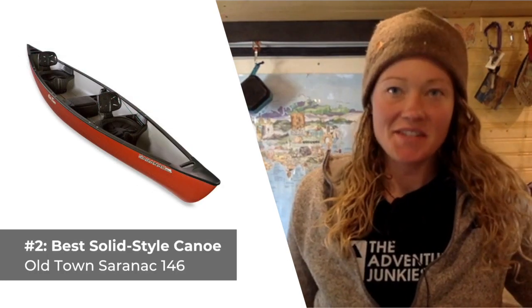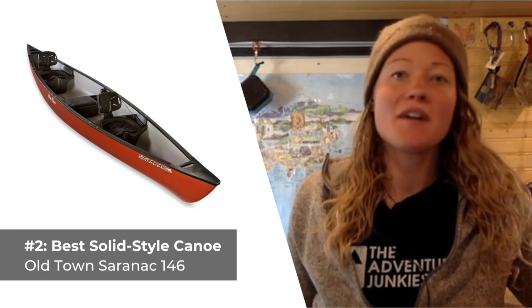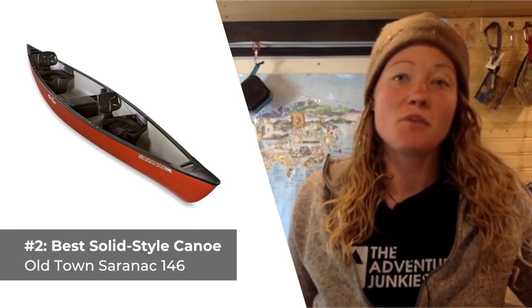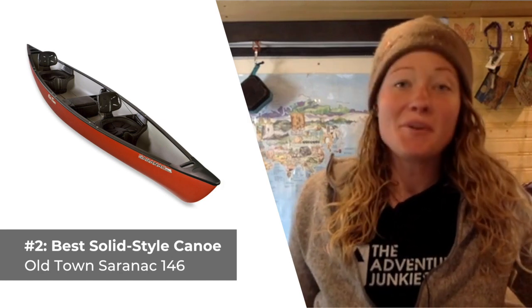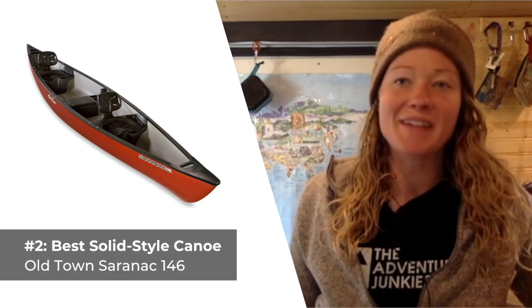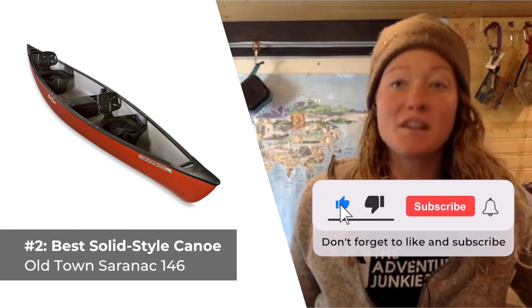Our pick for the best solid-style canoe you can buy is the Old Town Saranac 146. Whether you're an angler or a casual canoeist searching for a feature-rich quality product at an affordable price, you'll find the Saranac 146 is hard to beat. Old Town designed the Saranac to be super comfortable, thanks to contoured seats with seat backs. In addition, there's a center bench seat that offers extra storage compartments as well.